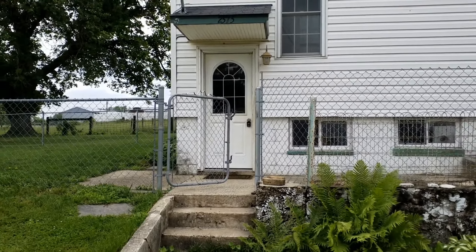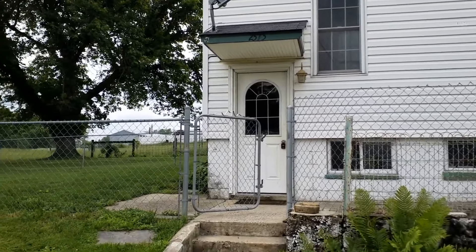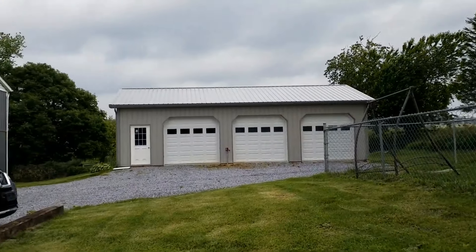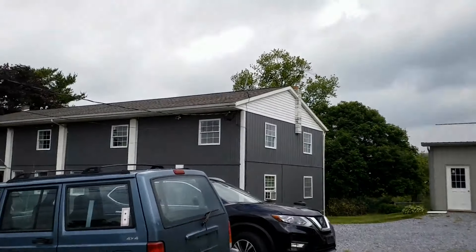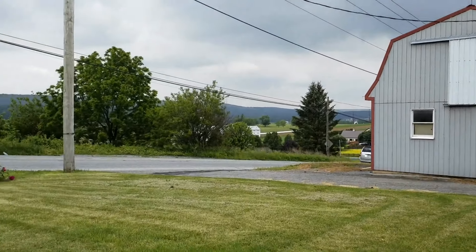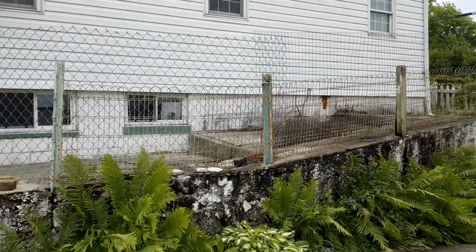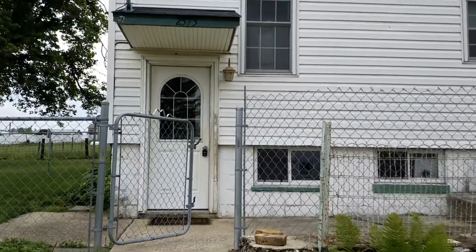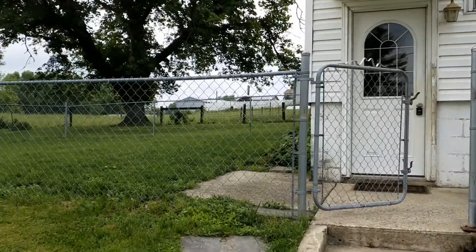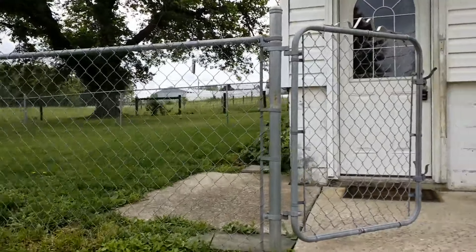Hello. Today we are at 2575 Main Street in Morgantown. This is a four-bedroom single-family home with a three-car garage. Let's go ahead and take a look inside.